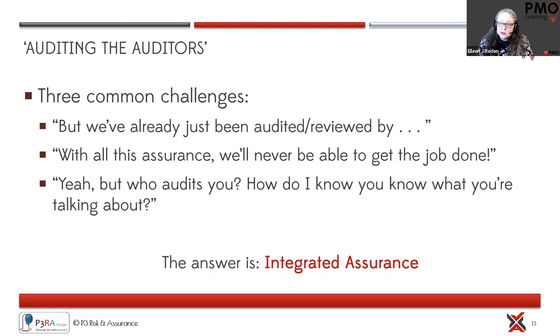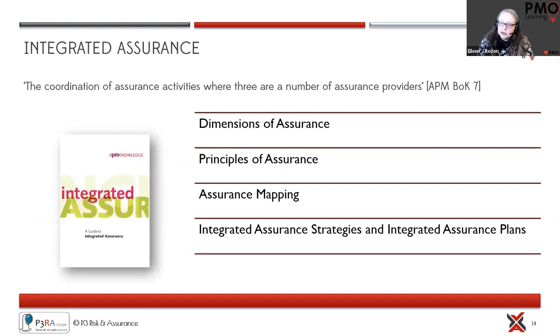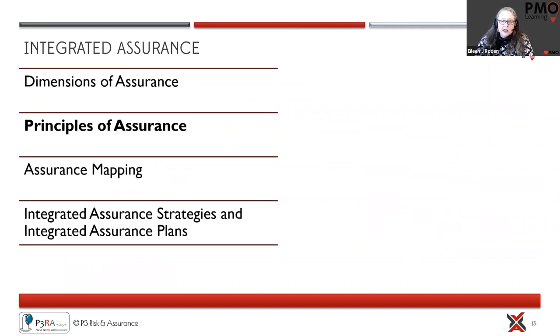What we're trying to do is help organizations pull together integrated assurance — an overall picture of how a particular project sits within a program, within a portfolio, aligned with corporate governance. We use the APM Integrated Assurance Guide as a reference, which has four key areas driving the coordination of assurance activities to make sure it's fit for purpose.